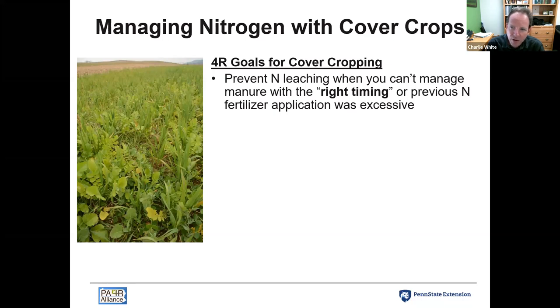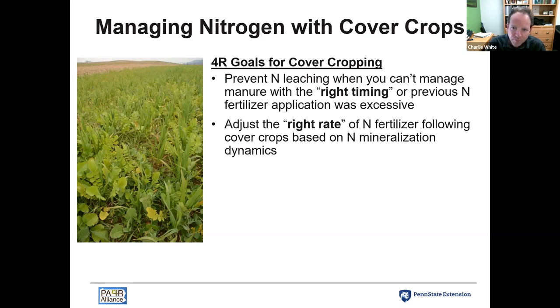Preventing nitrate leaching is also important if the previous crop didn't yield what was expected and there's nitrogen fertilizer that wasn't fully utilized — we can recover some of that nitrogen with cover crops. We also want to think about how the cover crop we've chosen affects the nitrogen fertilizer requirement for following crops, and how to adjust the right rate of nitrogen fertilizer considering what our cover crop was.